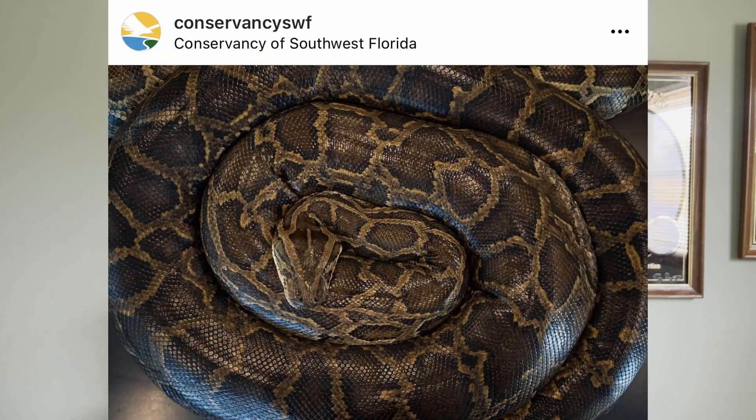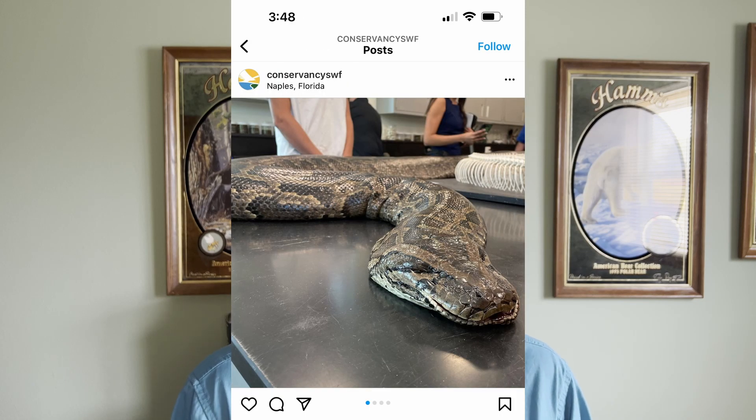Welcome back to the Invasive Brews channel everybody. Unless you've been hiding under a rock or binge watching the new Obi-Wan series, you've probably heard the news that the Conservancy of Southwest Florida just bagged a record-sized Burmese python — an 18 foot, 215 pound behemoth of an animal.